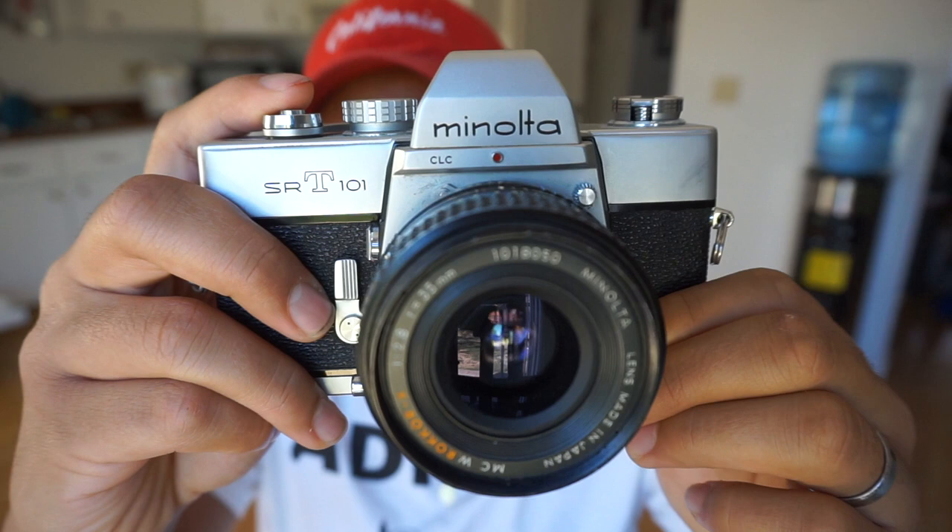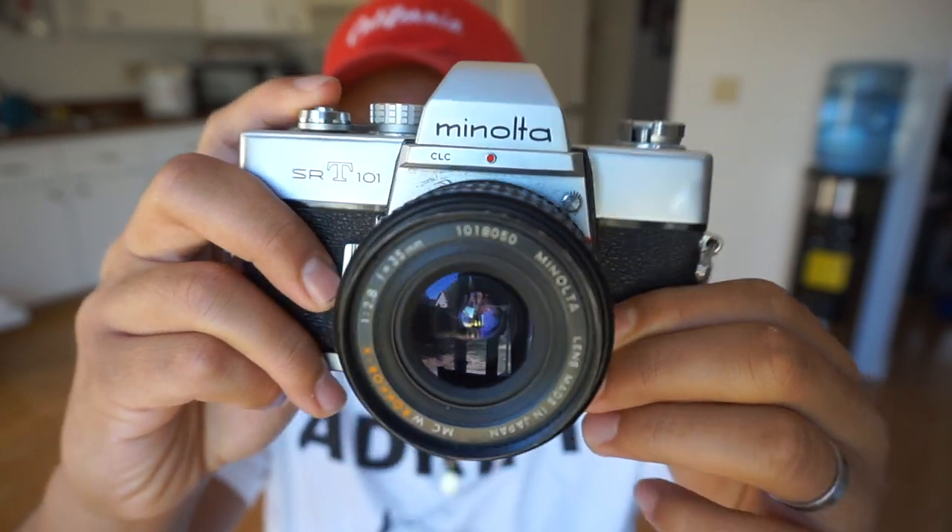Welcome back to another King James video. Today I'm talking about a camera released in 1966 — a fully mechanical camera that still has its name today: the Minolta SRT-101. As you can see, the Minolta SRT-101 is still holding itself up almost 50 years from its original release date. I think the SRT-101 is one of the greatest Minolta and SLR cameras ever made, in my opinion.